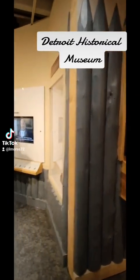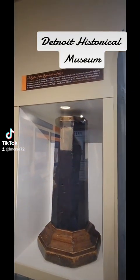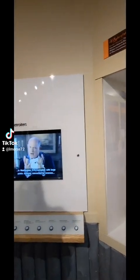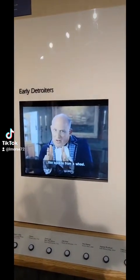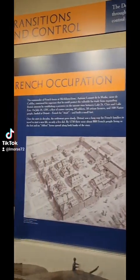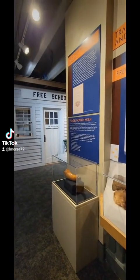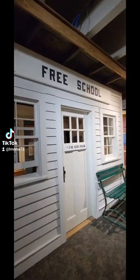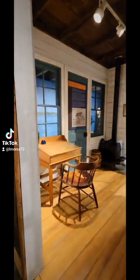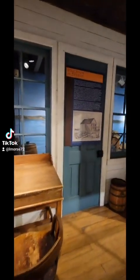The Detroit Historical Museum in Detroit, Michigan. This place surprised me. I have lived within 15 miles of Detroit my entire life, and this is the first time I've ever been to this museum. And it was a delight. There's so much history in here — we couldn't even listen to it all or see everything in the couple of hours that we spent here.